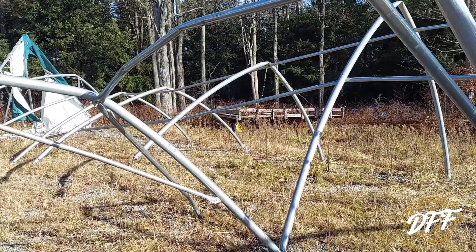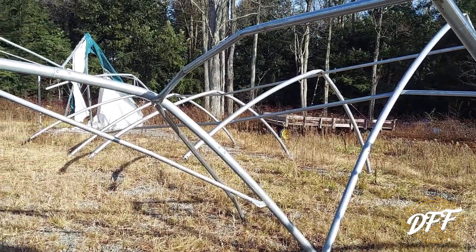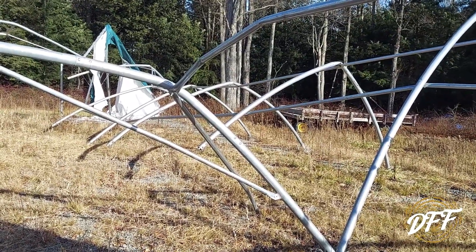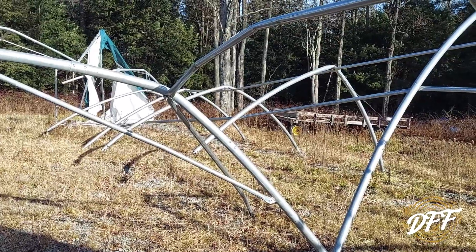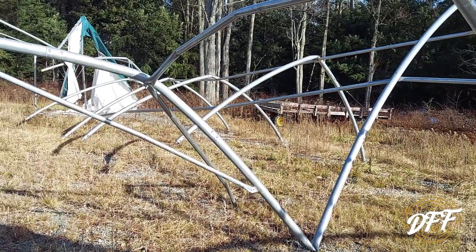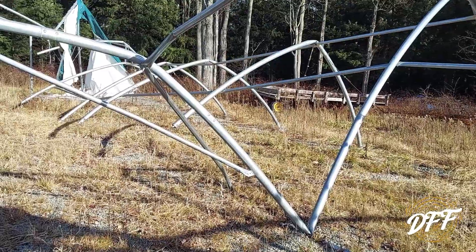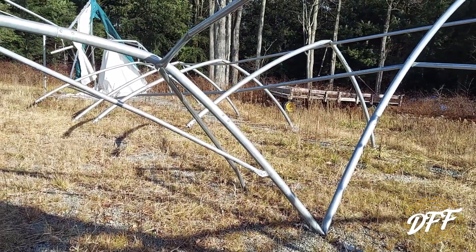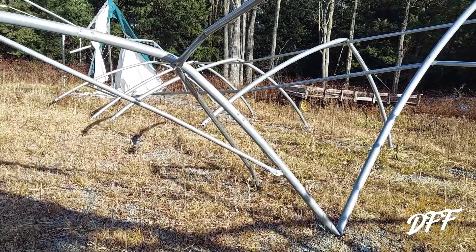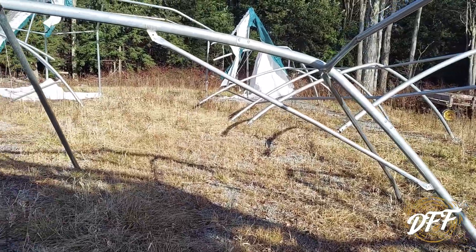If you see one of these buildings and you're determined to buy one because you need cheap storage, you need to add extra horizontal braces to lock all the arches in — that will significantly strengthen the building. Also be mindful the cover is only going to last about four years before it gets holes in it. You can buy replacement covers. Be prepared to add extra bracing and in about three or four years put a new cover on it — at that point you'll have a good building.